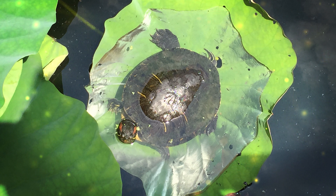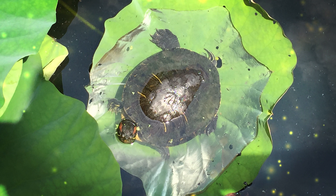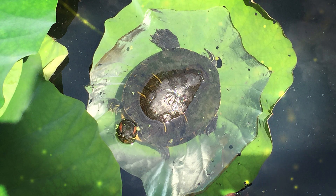Nile crocodiles are among the largest crocodile species in the world. Adult males can reach lengths of up to 16 to 20 feet, while females are generally smaller, with an average length of 10 to 13 feet. These crocodiles are found in a range of aquatic environments, including rivers, lakes, swamps, and estuaries throughout sub-Saharan Africa. They are highly adaptable and can thrive in both freshwater and brackish water.